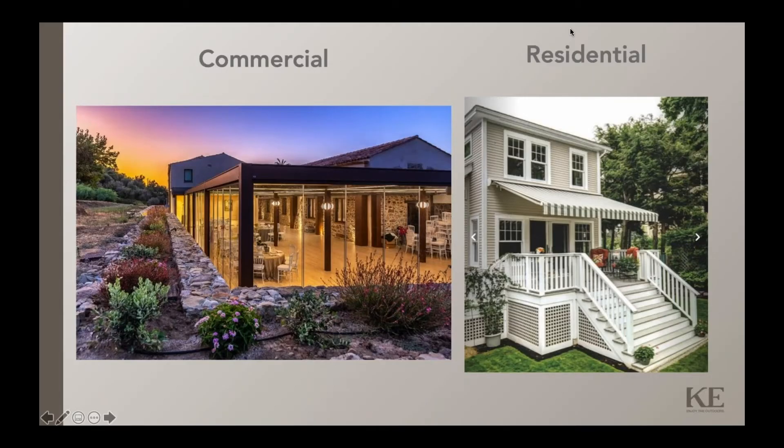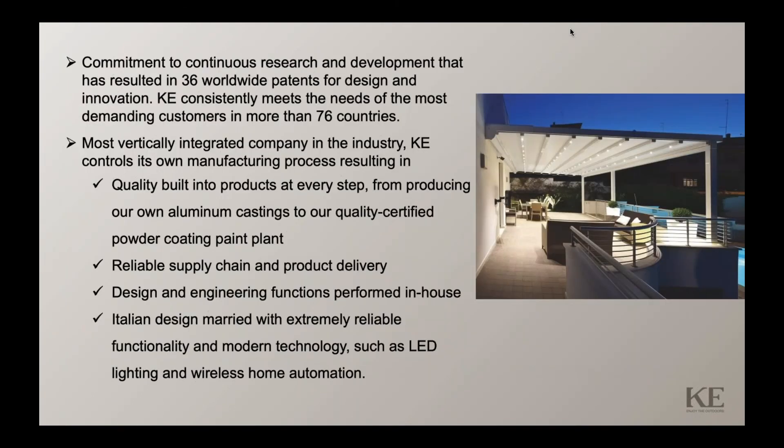We specialize in both commercial and residential products from coast to coast — any kind of customer, any kind of project, anywhere in the U.S. Our commitment to continuous research and development has resulted in 36 worldwide patents for design and innovation. KE consistently meets the needs of the most demanding customers in more than 76 countries.